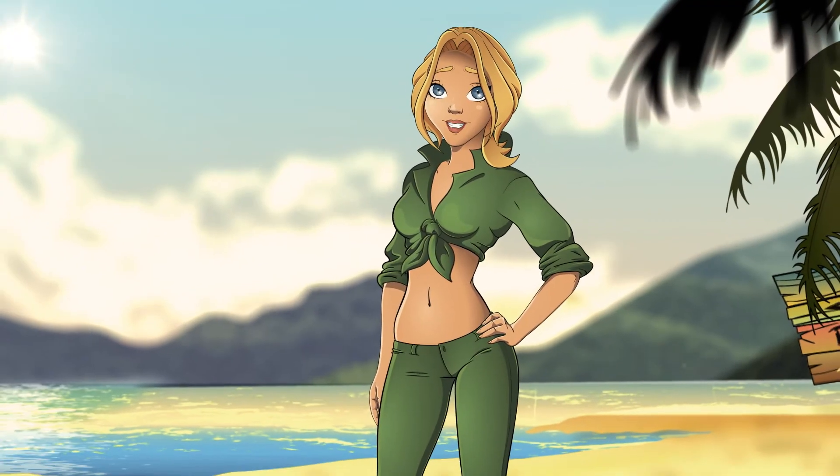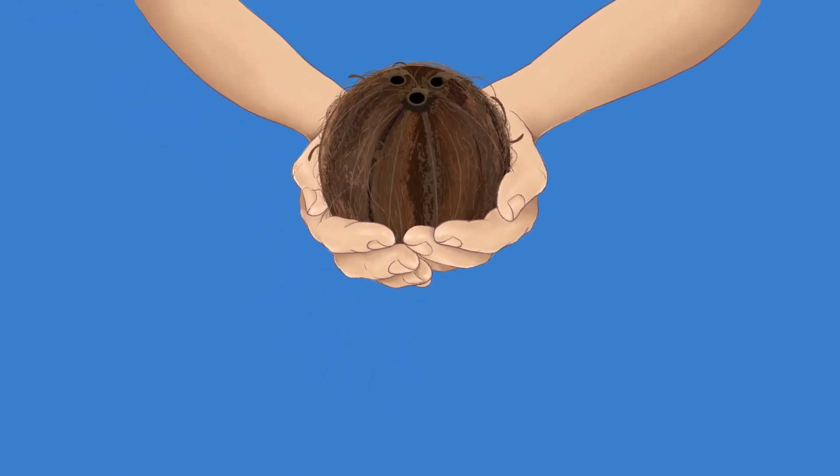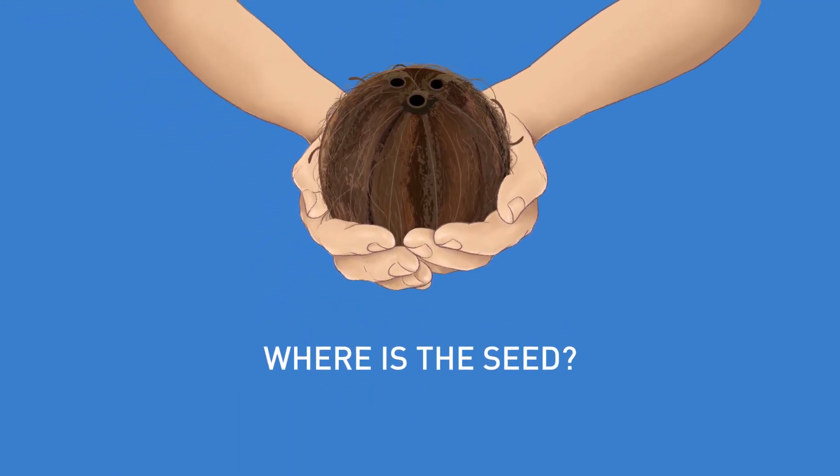Everyone knows that plants grow from seeds. But if you have had a coconut in your hands, you will know that it does not seem to have seeds. So where does it come from?